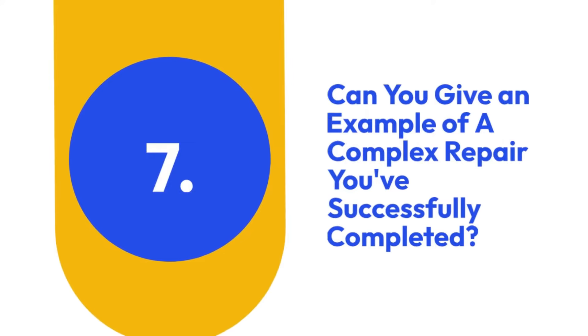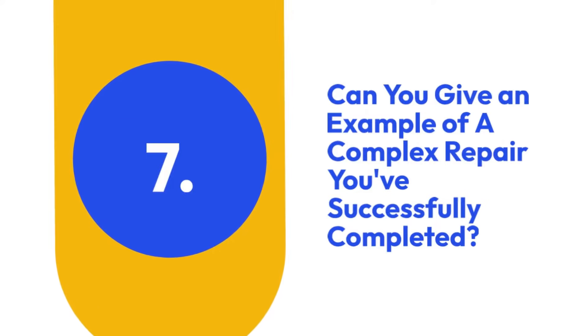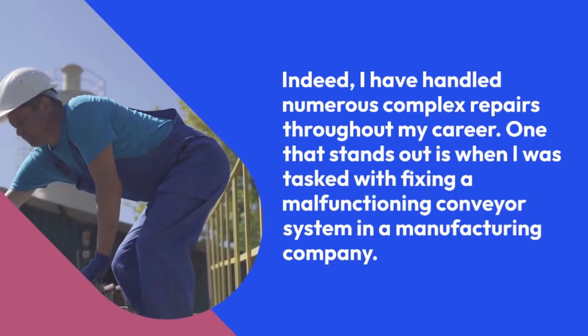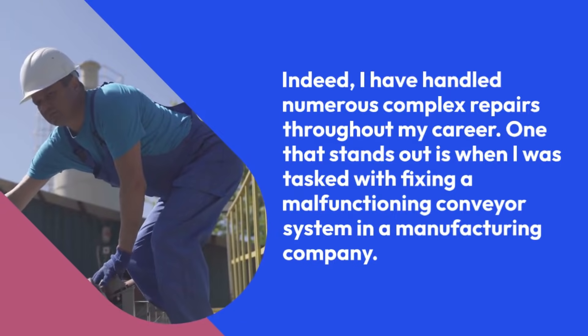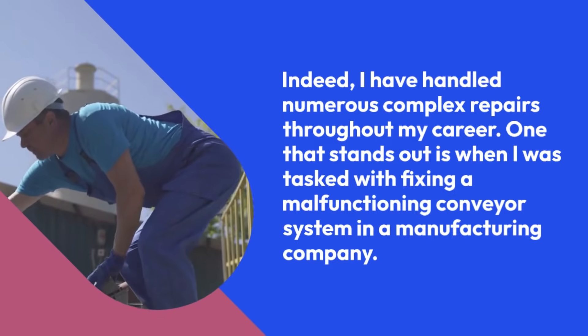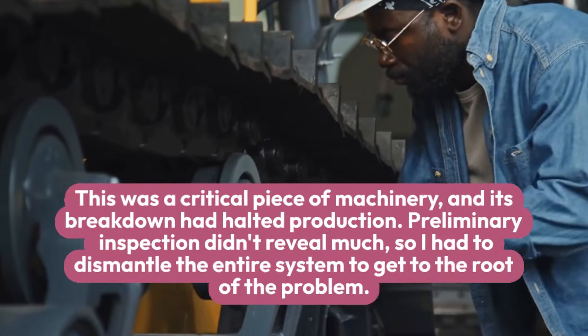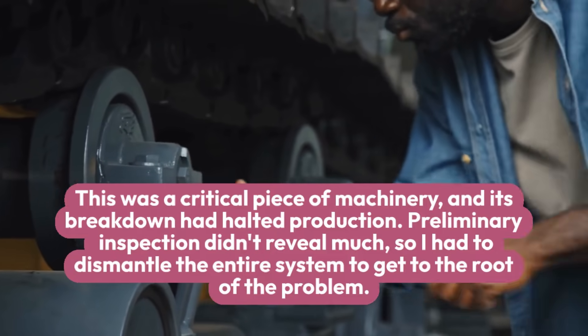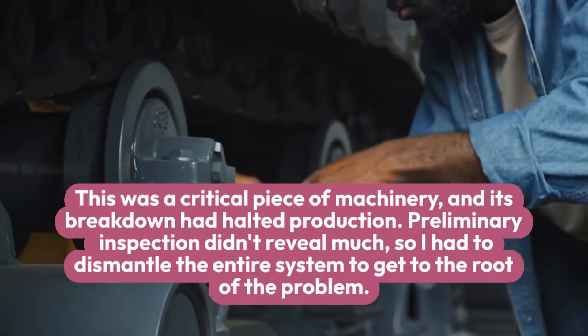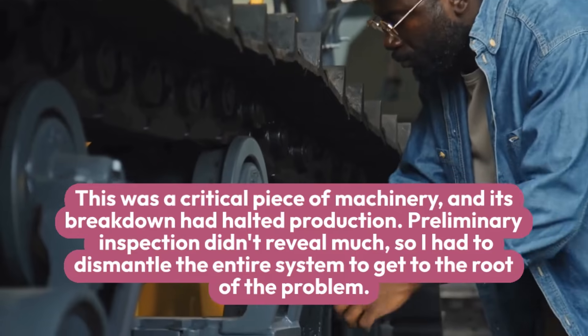7. Can you give an example of a complex repair you've successfully completed? Indeed, I have handled numerous complex repairs throughout my career. One that stands out is when I was tasked with fixing a malfunctioning conveyor system in a manufacturing company. This was a critical piece of machinery, and its breakdown had halted production. Preliminary inspection didn't reveal much, so I had to dismantle the entire system to get to the root of the problem.